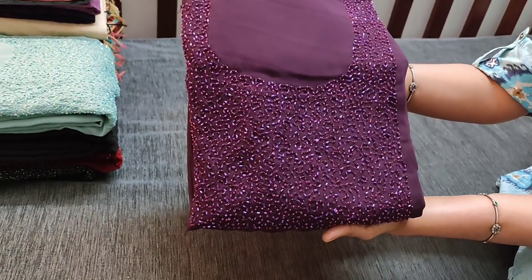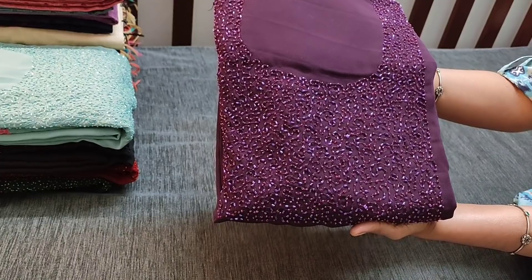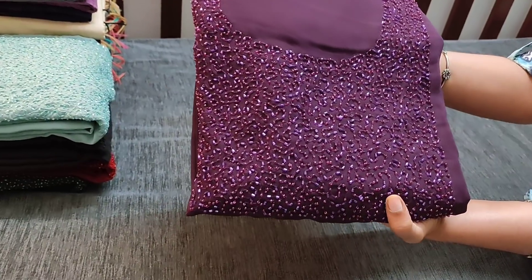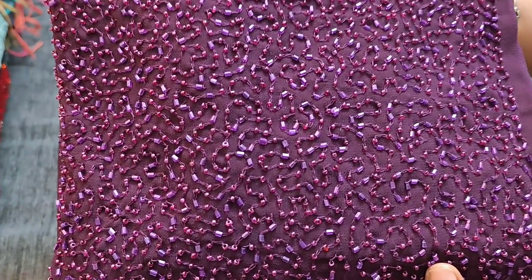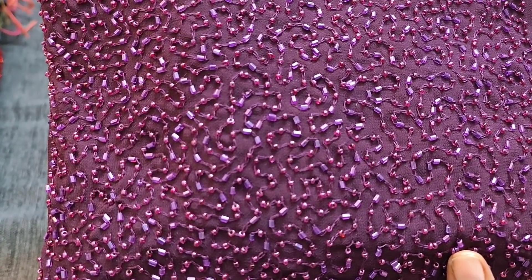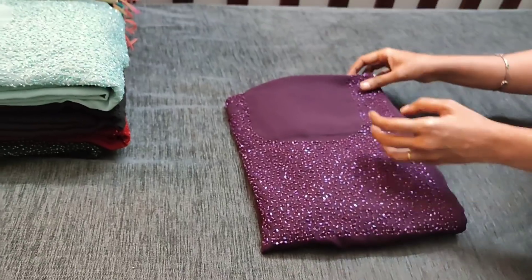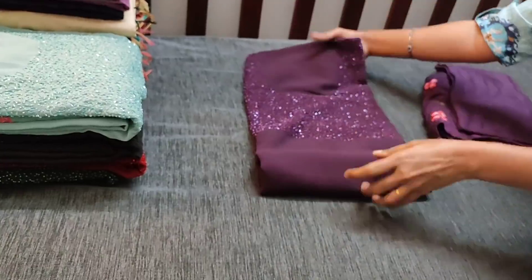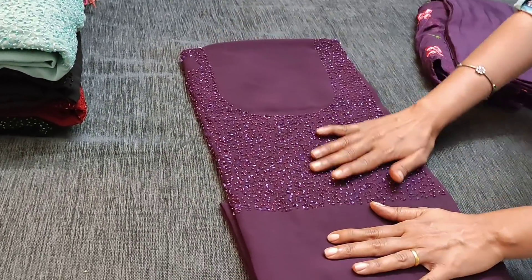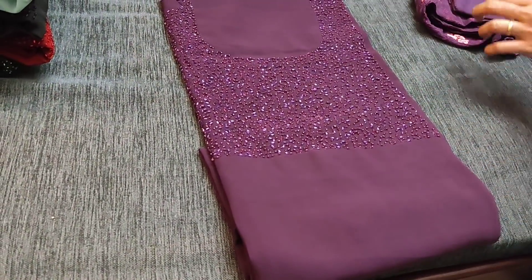The fabric is georgette in dark beetroot purple color. We have sugar bead and cut bead work done on the yoke — it has a heavy work as you can see here. The georgette fabric is very soft and flowy but needs lining. The work comes in the yoke portion and it is plain on the rest of the body.